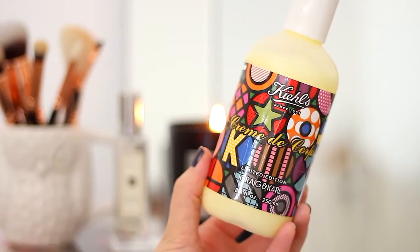This month I also rediscovered an old favourite: the Kiehl's Crème de Corps lotion. It's quite a cult product and one of their best sellers — I've probably gone through three or four bottles. This is a limited edition version they did for Christmas. It's a really lovely body lotion that makes your skin incredibly soft, yet it's not sticky or greasy at all — it's so lightweight it sinks straight in. The thing I really like is that it's unscented, so you don't have to worry about it clashing with your perfume.